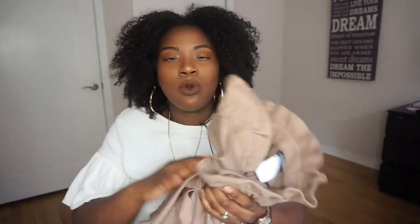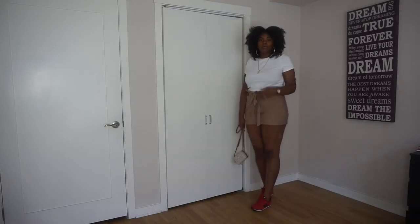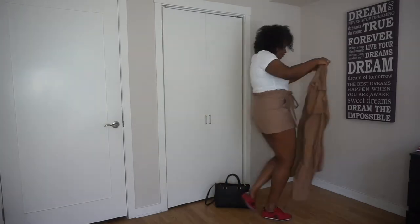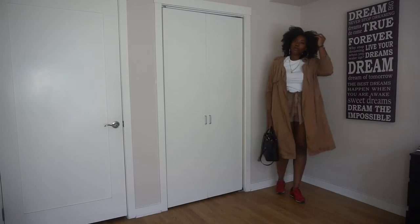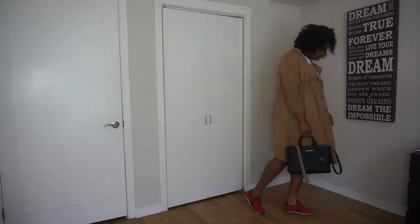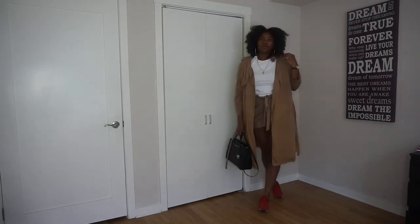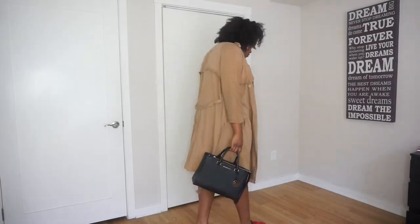This is sort of like the dressed-up look with these shorts, but of course this shirt can go with a lot of different things. To bring it down and make it more casual, I went ahead and threw on some New Balance sneakers. I think sneakers with more casual outfits look amazing, as long as you have some jewelry.